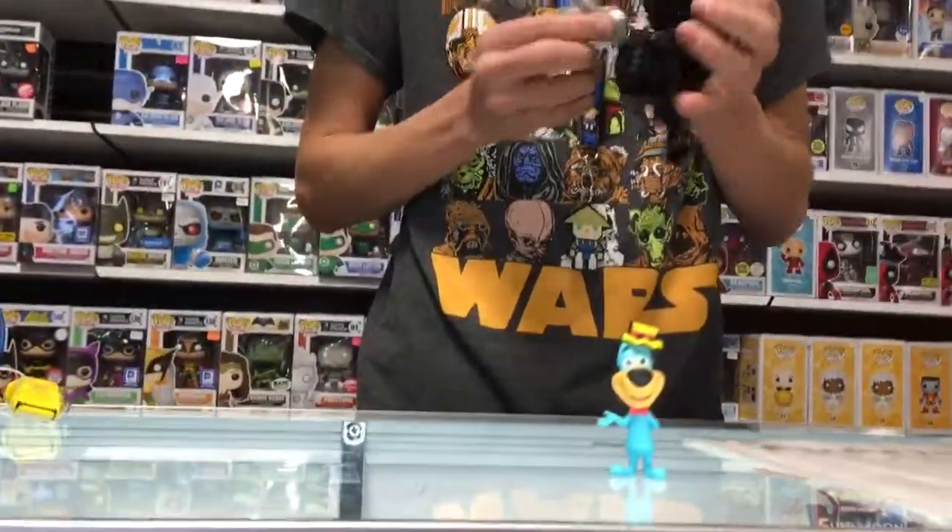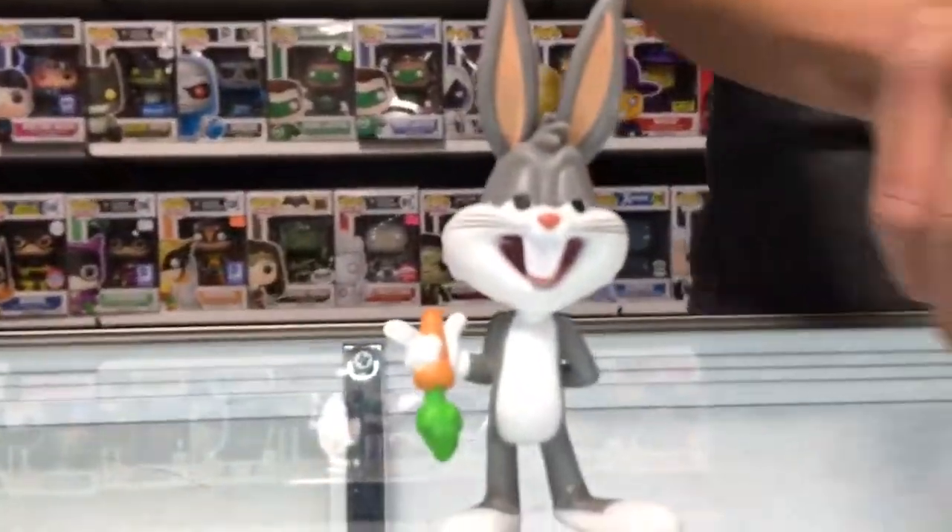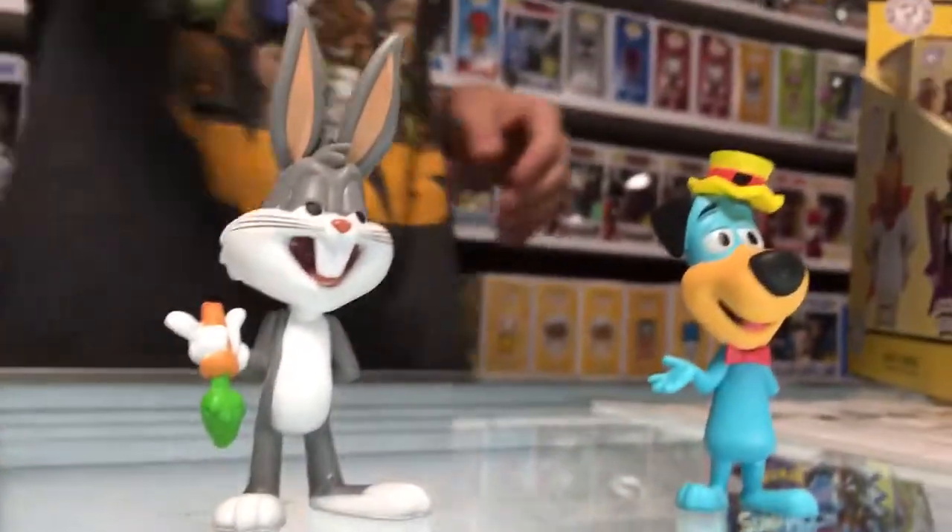Next up — oh yeah! The man and the icon, Bugs Bunny! Complete with character and that cheeky grin. Have a look at that beauty, ladies and gentlemen.